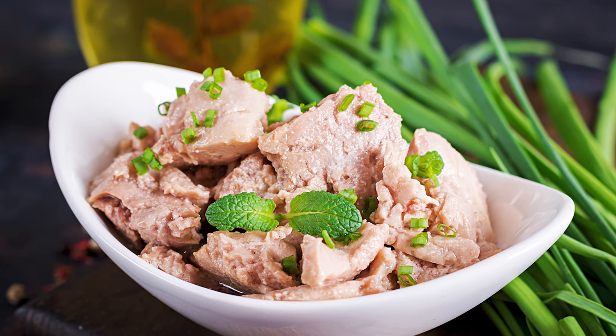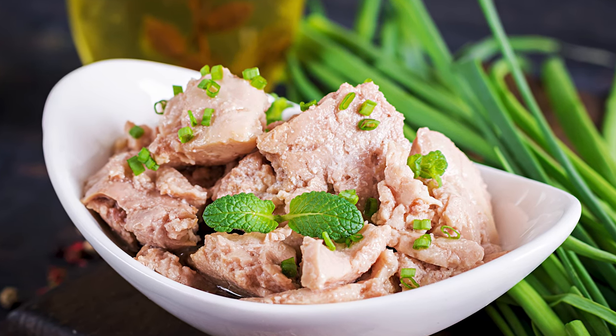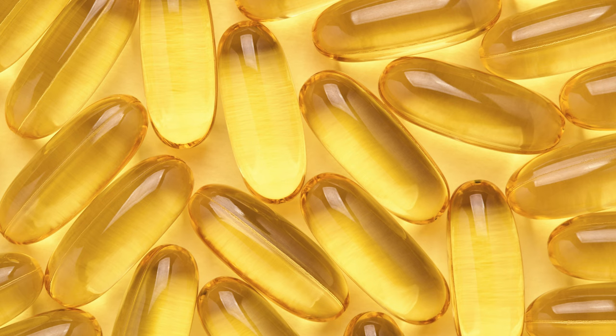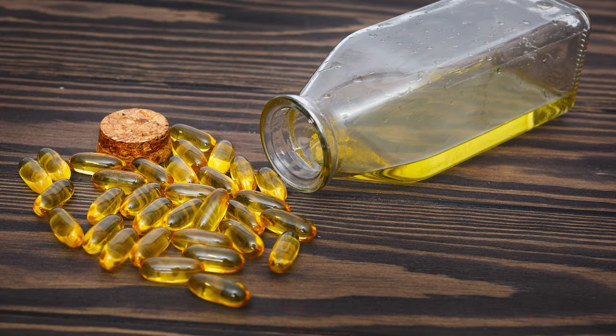Number 2: Cod liver oil. Fish liver is an excellent source of vitamin A, with one tablespoon of cod liver oil providing 4,080 mcg of vitamin A. This and other fish oils are among the richest sources of omega-3 fatty acids, which help fight inflammation, protect the heart, and may treat or prevent depression. Cod liver oil is also an excellent source of vitamin D, with one tablespoon containing 340% of the recommended intake.